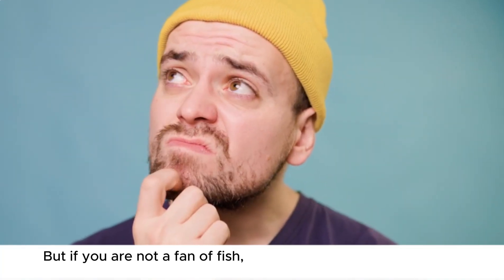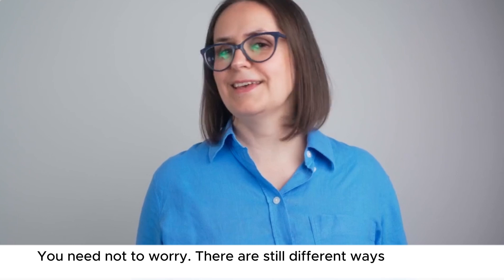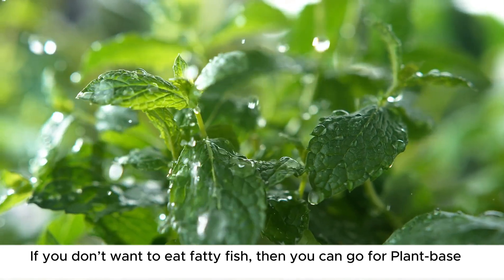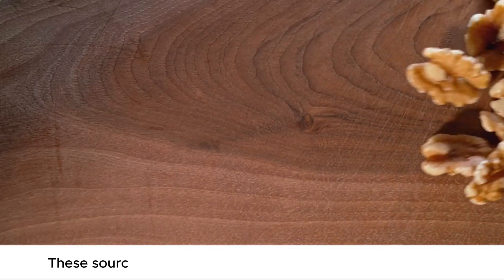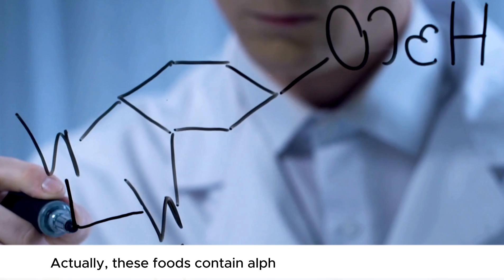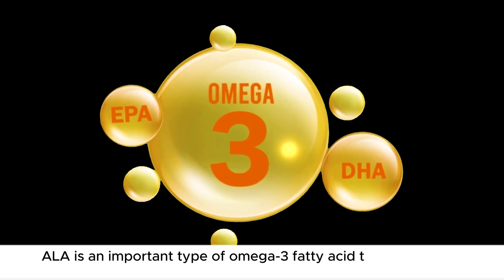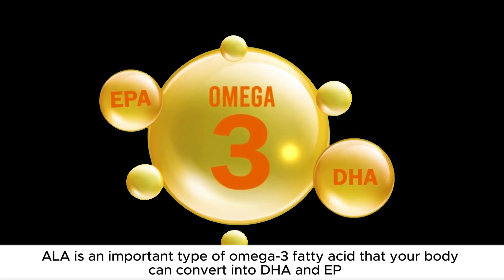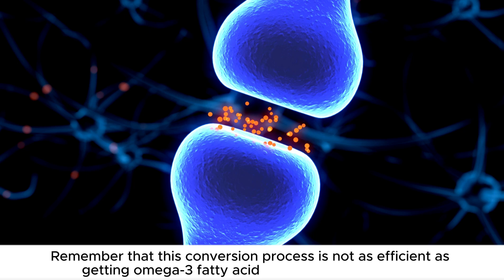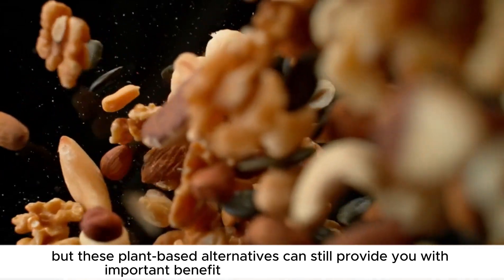But if you are not a fan of fish, how can you get omega-3 fatty acids? You need not worry. There are still different ways to get your omega-3 fatty acids. If you don't want to eat fatty fish, you can go for plant-based sources such as walnuts, flax seeds, and chia seeds. These foods contain alpha-linolenic acid called ALA, an important type of omega-3 fatty acid that your body can convert into DHA and EPA. Remember that this conversion process is not as efficient as getting omega-3 fatty acids directly from fatty fish, but these plant-based alternatives can still provide important benefits, especially for your brain.